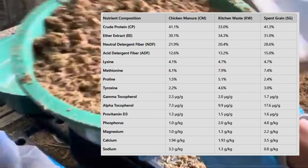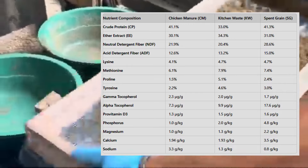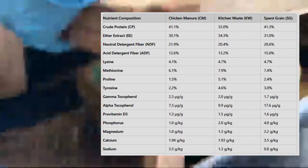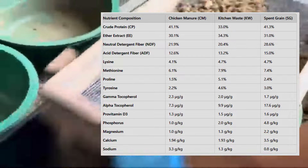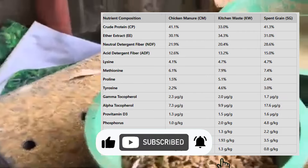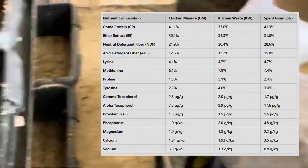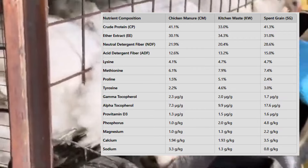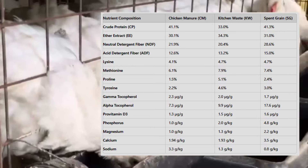Enter the Black Soldier Fly Larvae. BSFL are a unique species of insect known for their ability to break down organic waste. They convert waste into highly nutritious proteins, fats, and essential nutrients that can be used as animal feed. Imagine taking waste that would otherwise end up in landfills and turning it into valuable resources. BSFL aren't just sustainable — they're also incredibly efficient at nutrient conversion, able to break down a variety of organic waste streams and transform them into high-quality protein. They grow quickly, especially when fed the right kind of substrate. Today we'll focus on why chicken manure turns out to be the best substrate for achieving optimal BSFL growth in just 21 to 28 days.